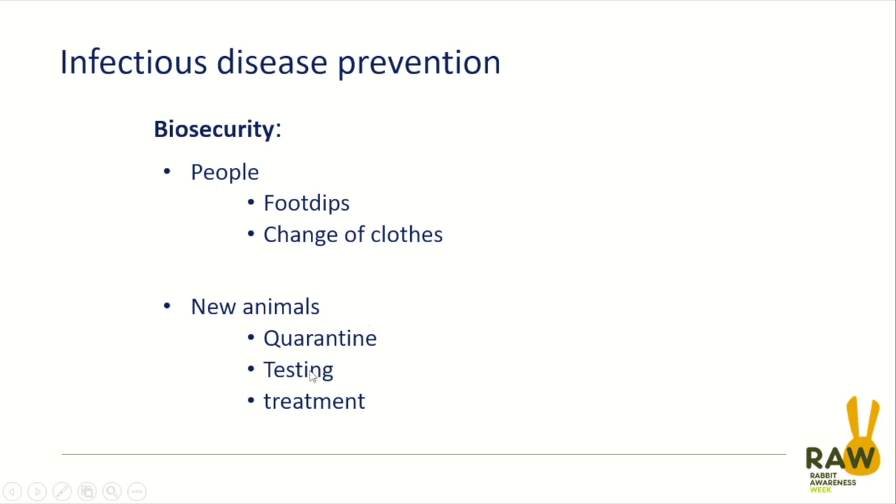If you bring new rabbits into the environment, you should undergo a period of quarantine. VHD1 was extremely rapid — from infection to death was no more than three or four days. VHD2 is a little bit longer, but a two-week quarantine period would be absolutely sufficient for both that and for myxomatosis. You might consider testing, but testing is probably only going to give you a result after you've noticed disease causing a problem anyway, so quarantine is probably a better alternative.